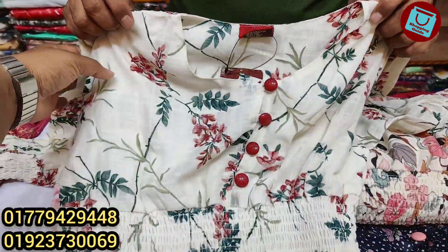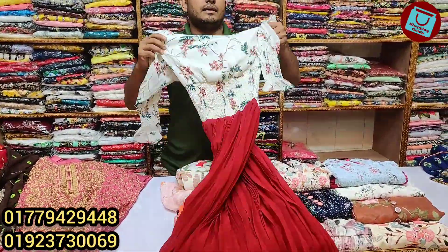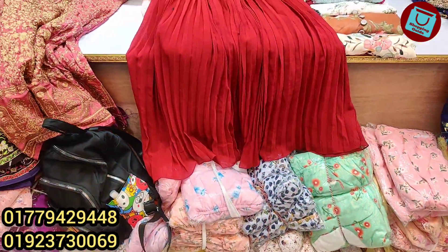This is 32-34 bodies. This is the highest size. The highest is 44-42 bodies.